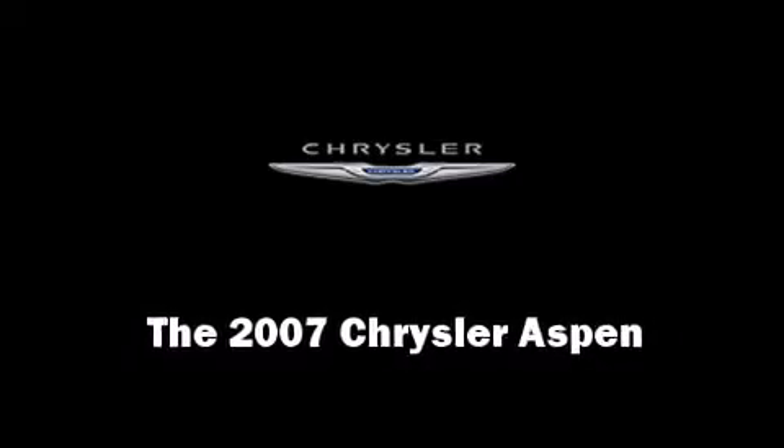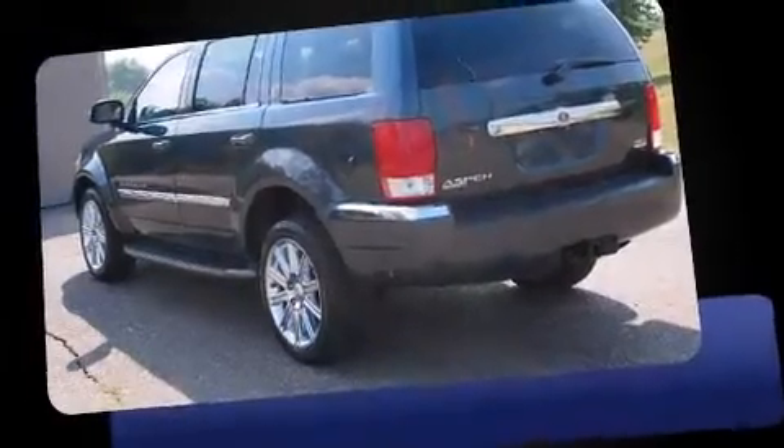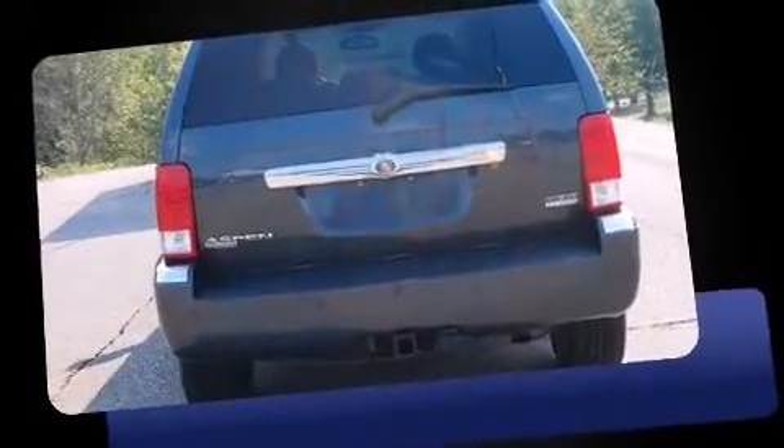Step into the 2007 Chrysler Aspen. It features an automatic transmission, four-wheel drive, and a powerful eight-cylinder engine.